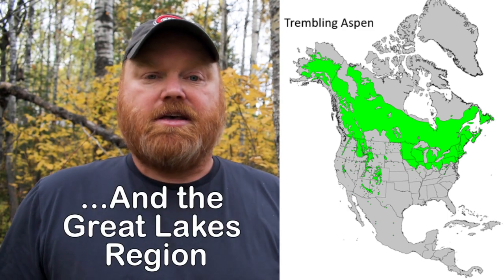Trembling Aspen, or poplar as it's also known here in Canada, is a very common species in the boreal forest but it's also found in many other forest types. It ranges all the way from Alaska right across Canada, down into the U.S. mountain states as well as New England.